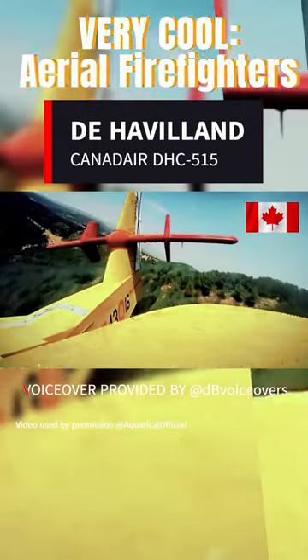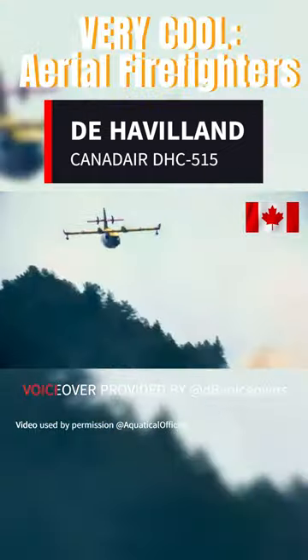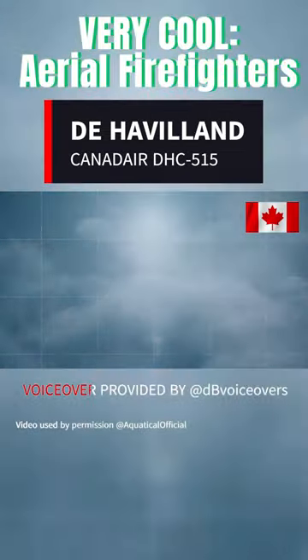The Viking Canadair 515, an upgraded version of the renowned CL-415, retains its predecessor's impressive 1,621 gallons of water capacity while incorporating modern advancements for advanced firefighting capabilities.